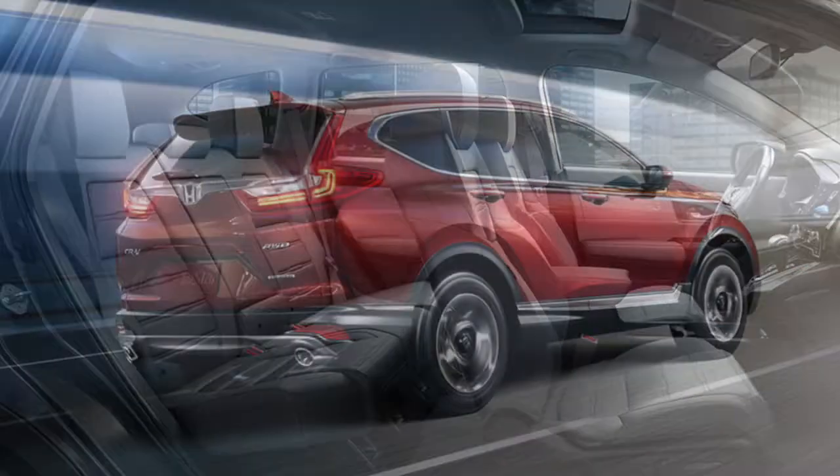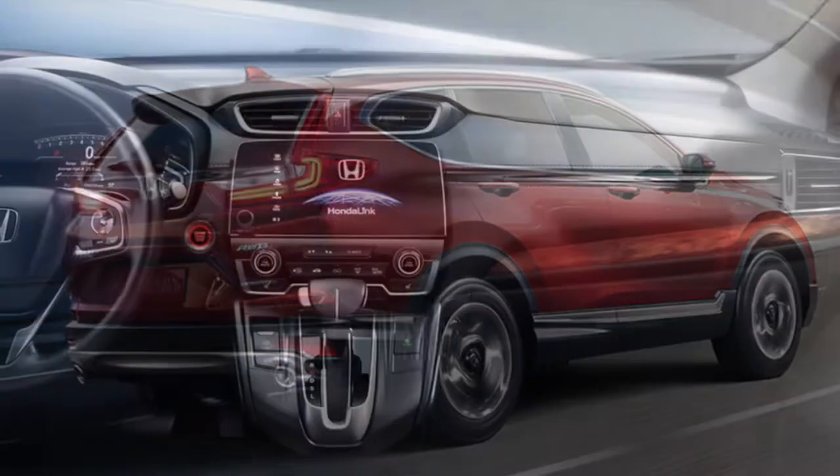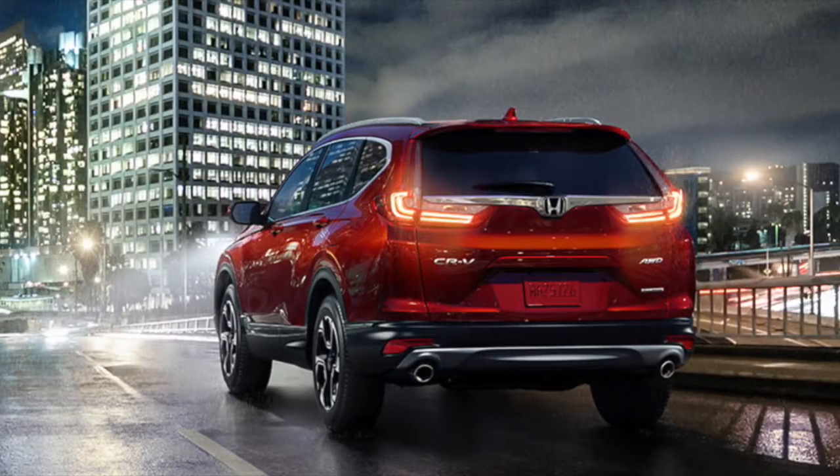If you're a weekend road tripper or looking for the perfect carpool SUV, the Honda CR-V tops our list with features like ample legroom for front and rear passengers, moonroof, and seating for up to five passengers.